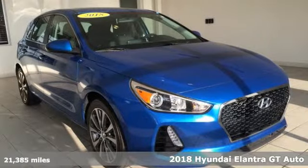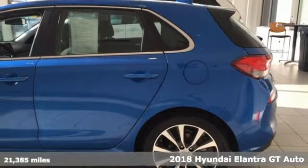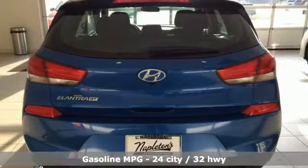Here's a 2018 Hyundai Elantra GT. With an equal investment in functionality and flair, it brings new meaning to Roadworthy. A great vehicle is comprised of great features like these.